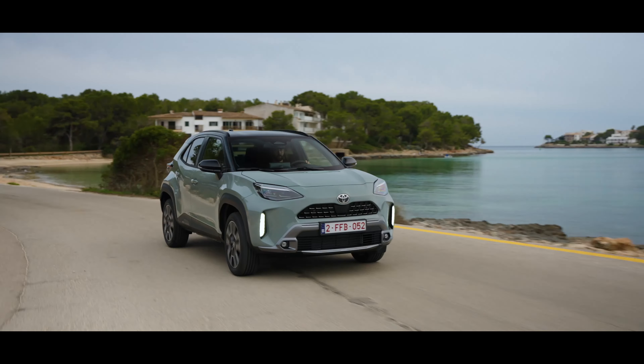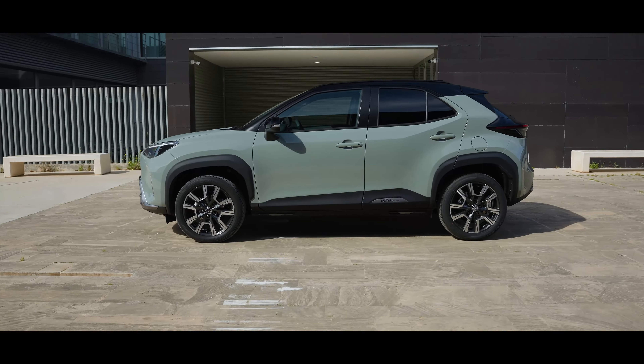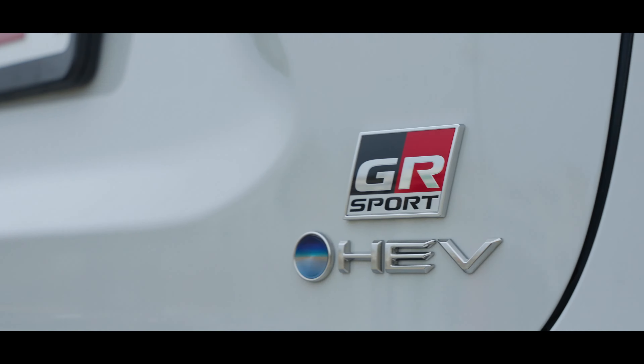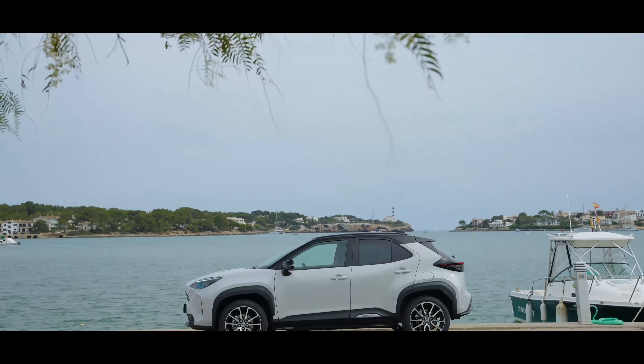Fuel consumption level — Yaris Cross 1.5 Hybrid 116 PS 2WD: combined 4.5 liters per 100 kilometers. CO2 emissions: 101 g/km. CO2 Class: C.